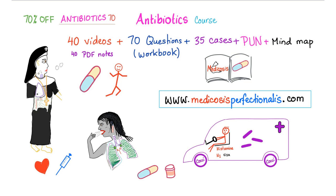My antibiotics course is available on my website. Please use the promo code ANTIBIOTIC70 to get 70% off — only one discount left on this code. If you didn't catch it, try ANTIBIOTIC60 to get a 60% discount. Thank you so much for supporting my work.